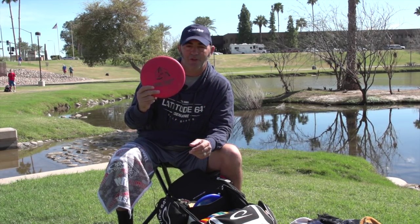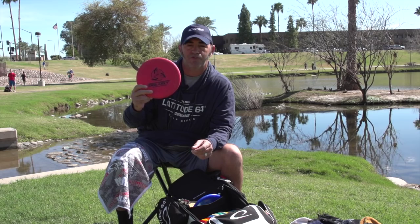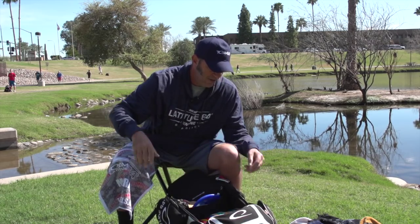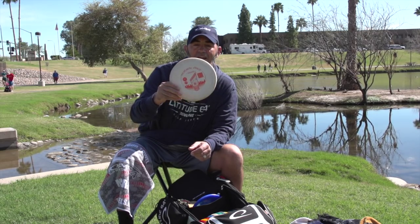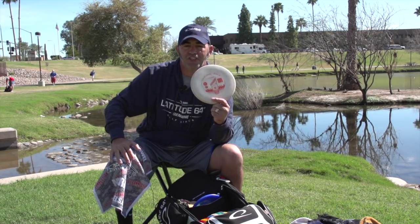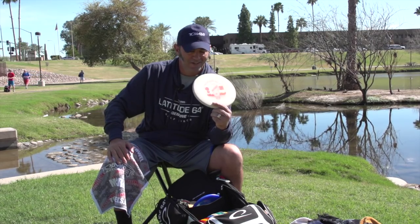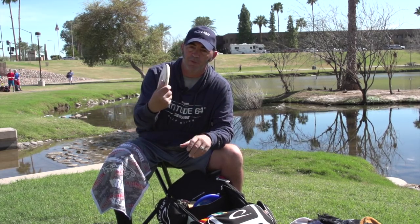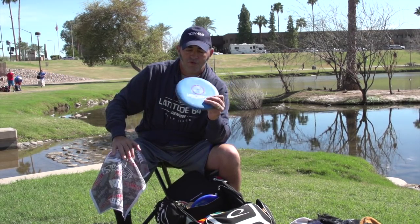When I get a little longer out, I use this Trilogy Challenge Shield — for some reason this thing just loves to go in the basket from distance. I've made some really nice putts around 100 feet with it, throwing them straight in and up, so this is my long-distance putter. When it's windy I go to a BT Medium Harp — this is what I use when it gets a little windy for putting.